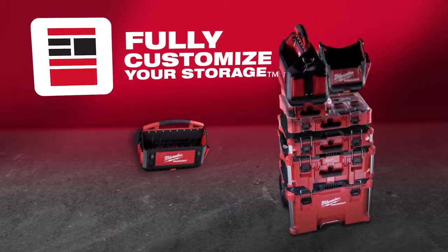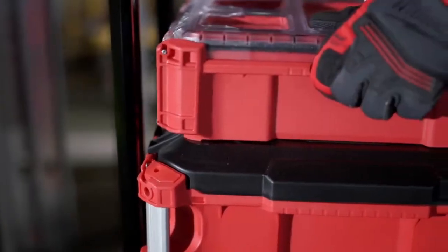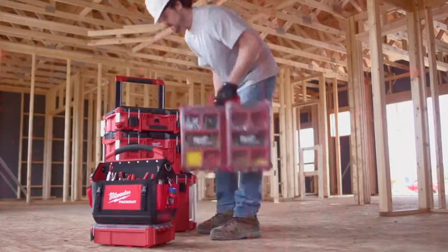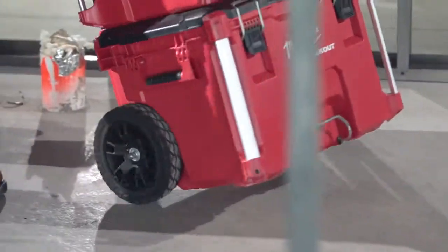Packout is the first multi-footprint system providing true modularity, allowing you to stack and lock boxes, organizers, and totes in any configuration that works for you. The base of the system is the Packout Rolling Toolbox,